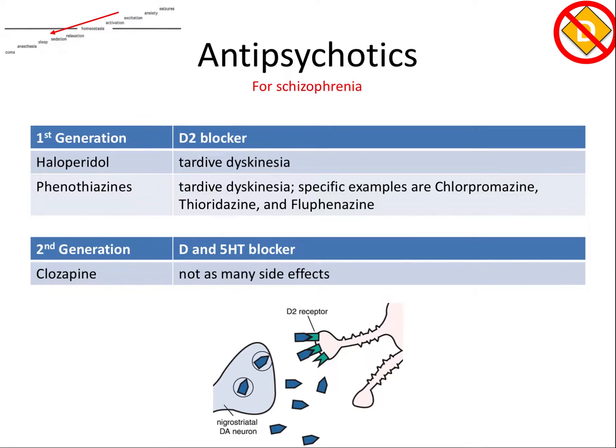The first generation antipsychotics act by blocking the D2 receptor, which is a specific subtype of the dopamine receptor. Haloperidol and phenothiazines are two examples of first generation antipsychotics. They have anticholinergic side effects, and long-term use can cause extrapyramidal stimulation, leading to what's known as tardive dyskinesia — the stiff and jerky movements of your face and body that you can't control.